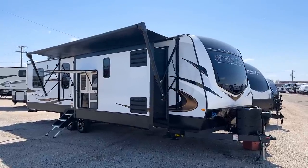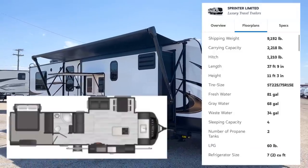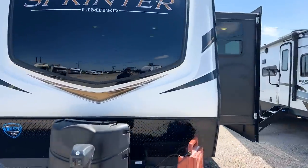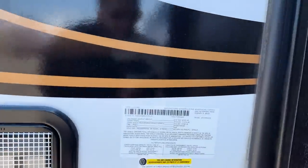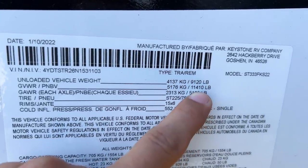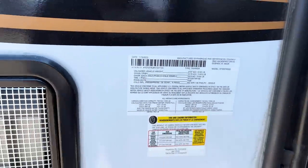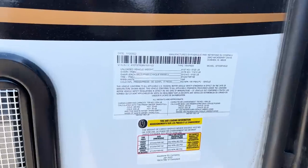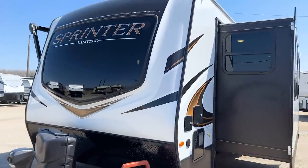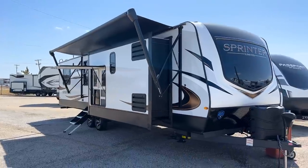I'm very excited to walk through this 2022 Sprinter 333 FKS. It has been about six months since we got our last Sprinter travel trailer in. The unloaded vehicle weight rating on this is 9,120 pounds, with a gross vehicle weight rating of 11,410 — definitely a heavy travel trailer, almost like a park model or destination-type trailer. It's a beast with a really cool floor plan on the inside.